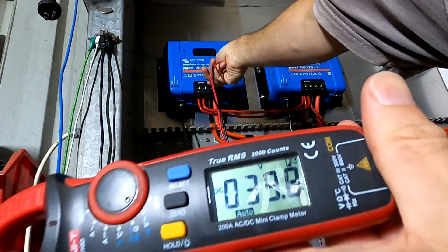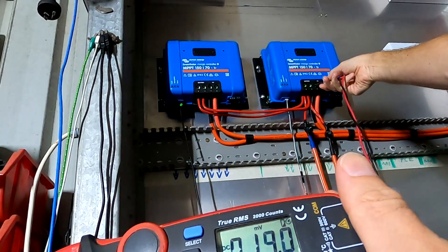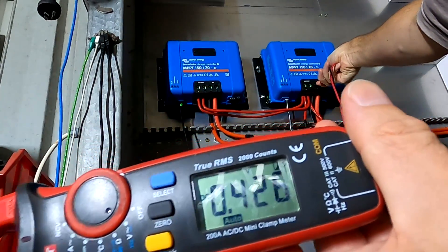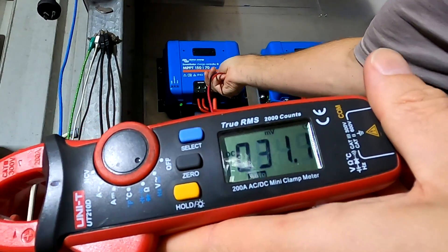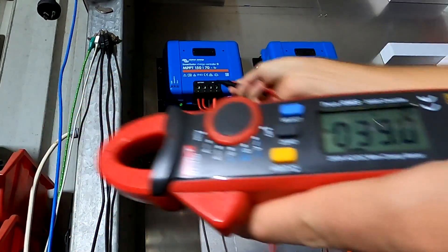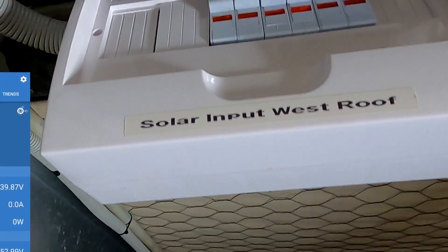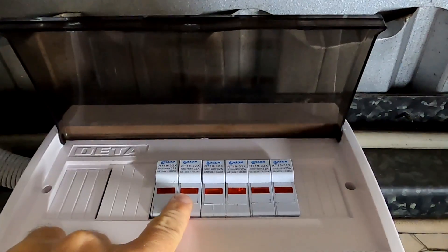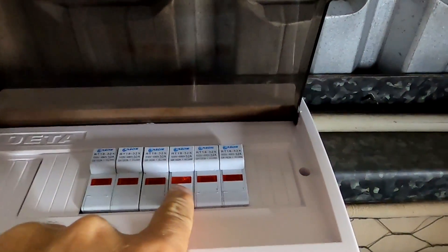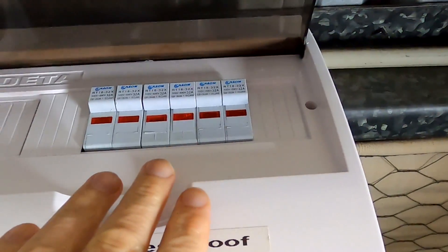According to the VRM we have 40 volts on the PV input of this charge controller. I'm measuring the voltage on this charge controller — 40 volts. Measuring on the other one — 0.4 volts. Back to the west roof — 40 volts. Here is our combiner box: string number one positive/negative, string number two positive/negative, and string number three positive/negative — all in parallel. No blocking diodes, exactly the same setup as our east roof.